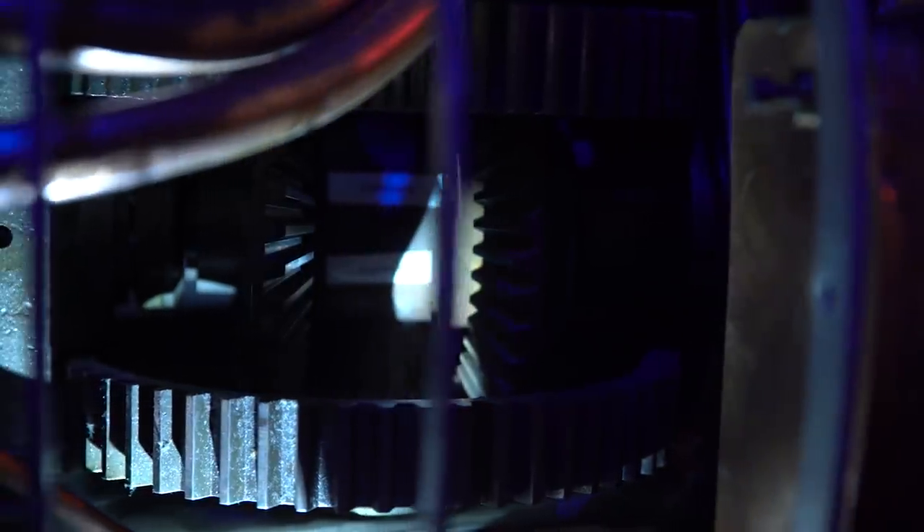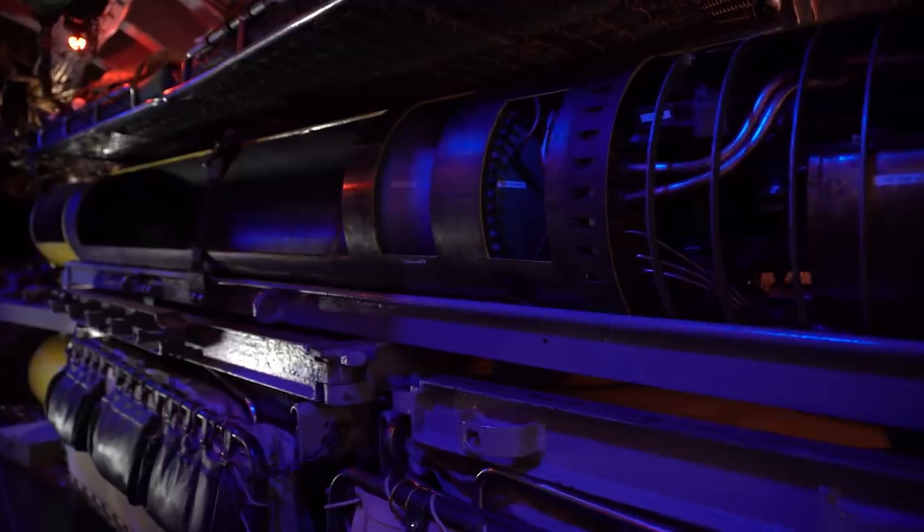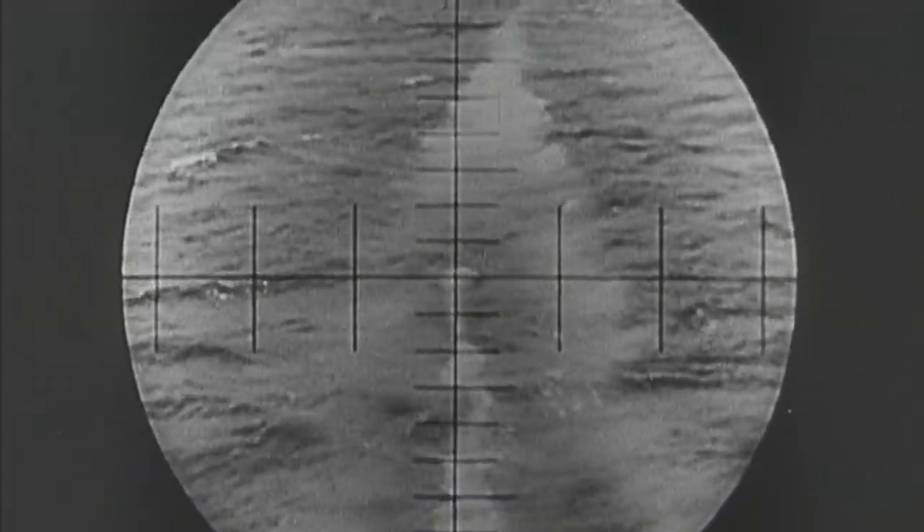Another downside of Mark 14 torpedoes came from their propulsion method. The steam-gas mixture actuating the turbine was ejected outside, and the torpedoes left a clear bubble trail as they propelled forward. When the bubble trail began to be identified as a tactical disadvantage—the enemy could locate the position of the submarine by running down its bubble trail from the torpedo wakes—we introduced an electric torpedo, basically a copy of the German electric torpedo.